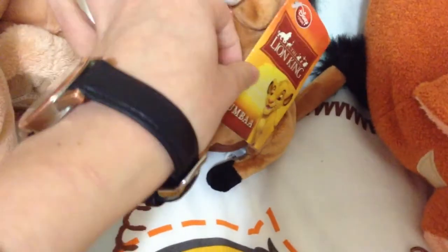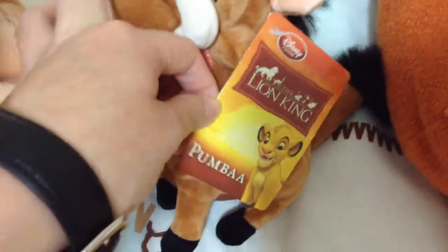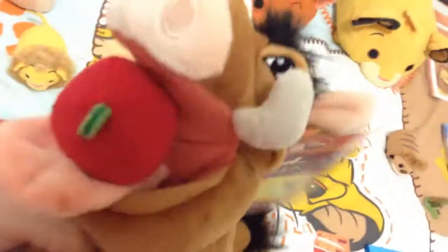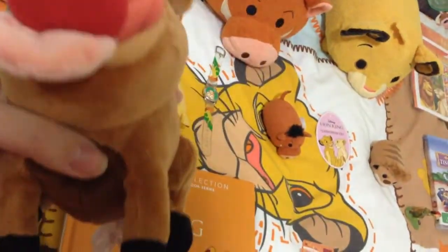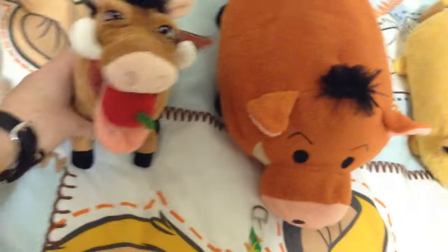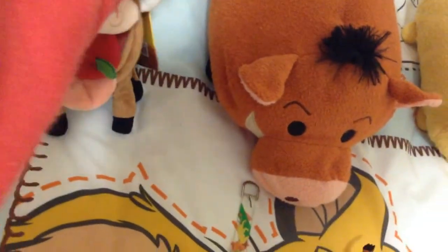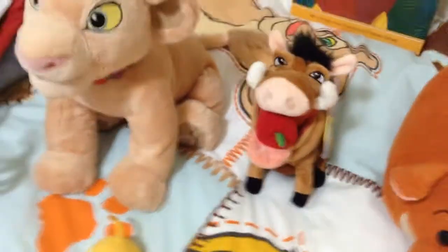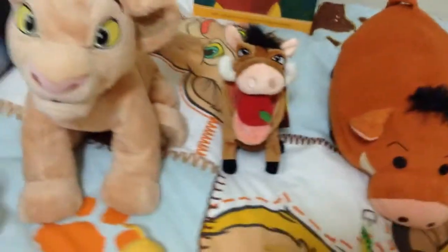I also have Pumbaa over here which he still has his tag - it has Pumbaa on it and also a picture of Simba. It says Lion King, The Disney Store. I actually got him off eBay but he is from the Disney Store. He's very well made. He has an apple in his mouth which is pretty cool. He's very very well detailed and I love the way they have made the plushies these days - I think they look pretty awesome. I always like to make sure his tag's good. He's in great condition. I got him on my 19th birthday last year.